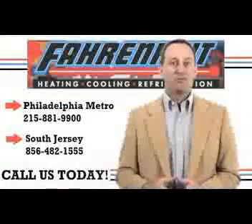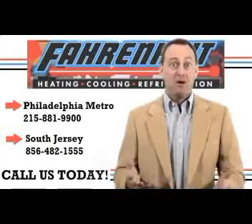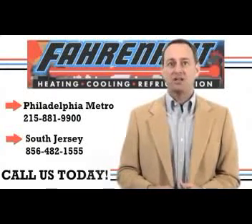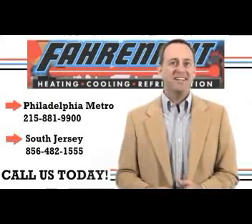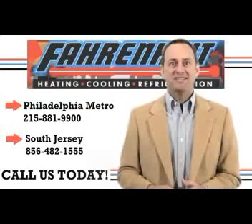We hope you found our home efficiency tip video helpful. Now let us save you even more money — by giving us a call here at Fahrenheit today on the numbers on the screen, or by contacting us online by clicking on the link in the video description below. Look no further than Fahrenheit heating and cooling for all your home comfort needs. We'll see you next time.